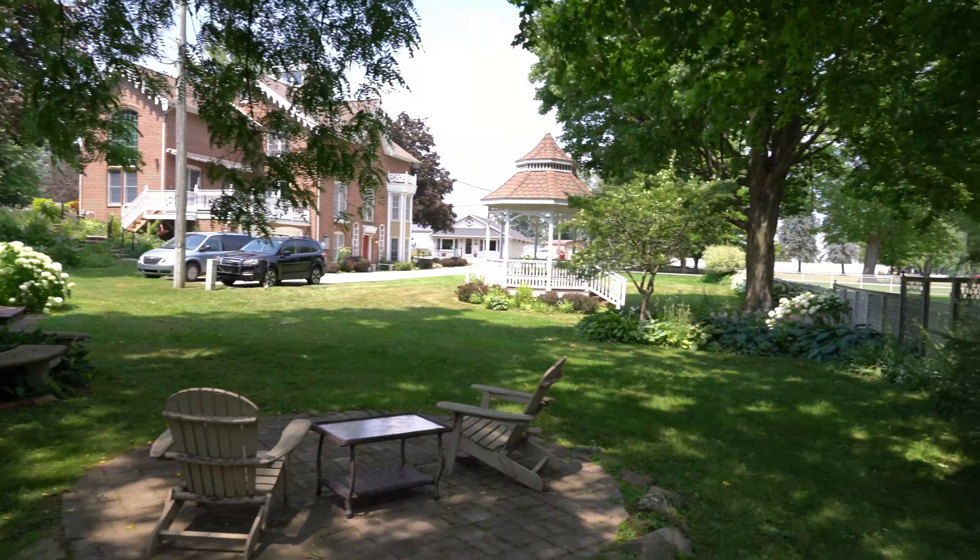The home is only 250 feet from Lake Huron and the Port Sanilac lighthouse. You are walking distance to the main marina, the DNR boat launch, and restaurants.